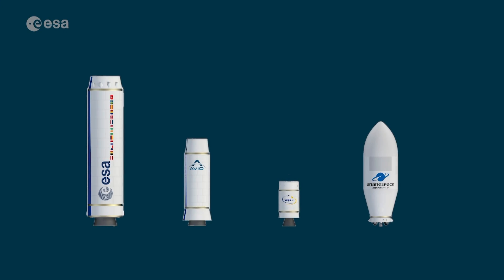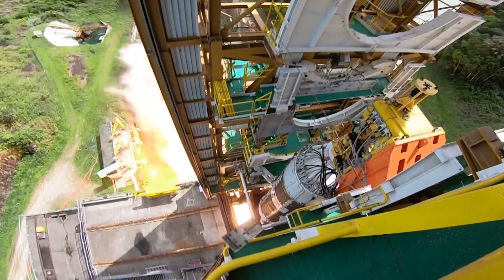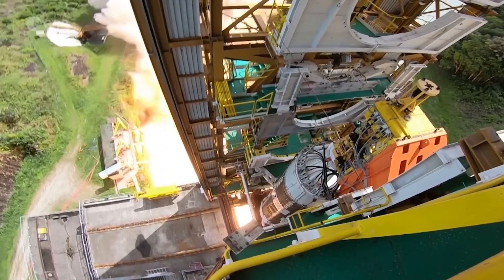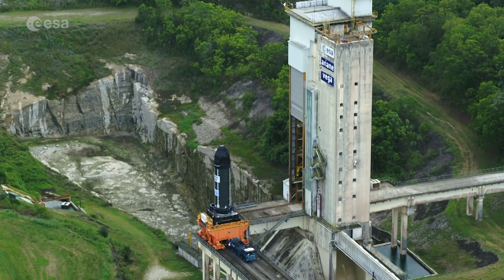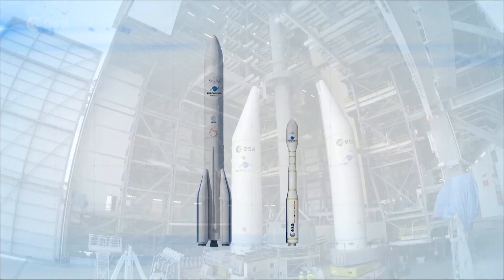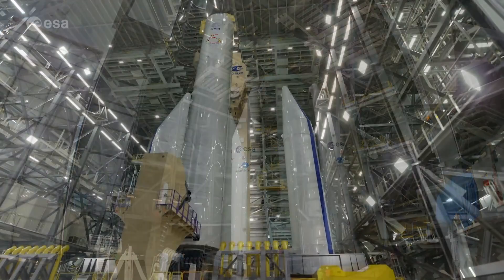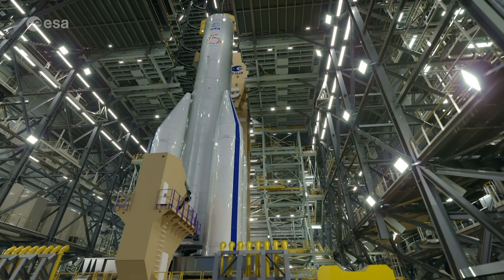To lift this increased payload mass, the four-stage Vega-C has two new and more powerful solid rocket motors: the P120C for the first stage, and the Zephiro 40 for the second stage. The P120C will also be used as strap-on boosters for the upcoming Ariane 6 launcher, sharing development and production costs between two launchers by using common building blocks.